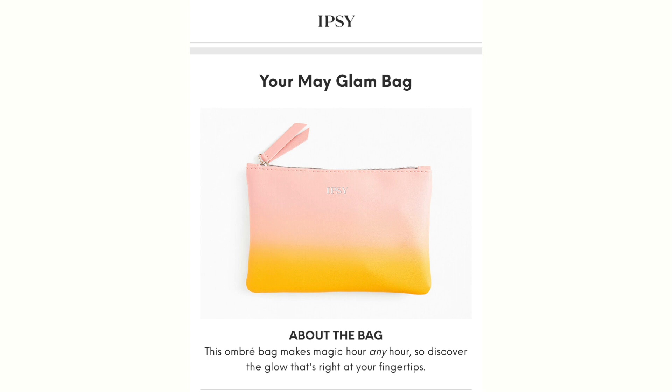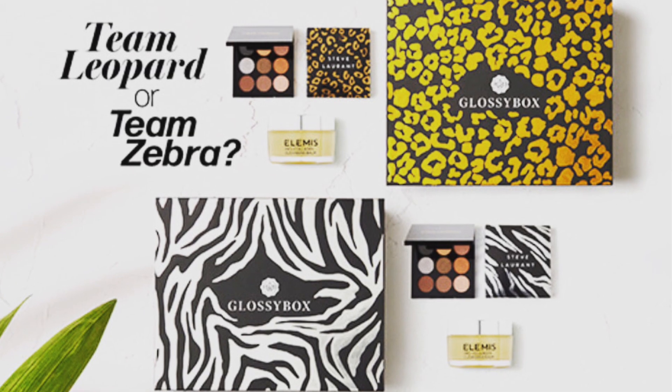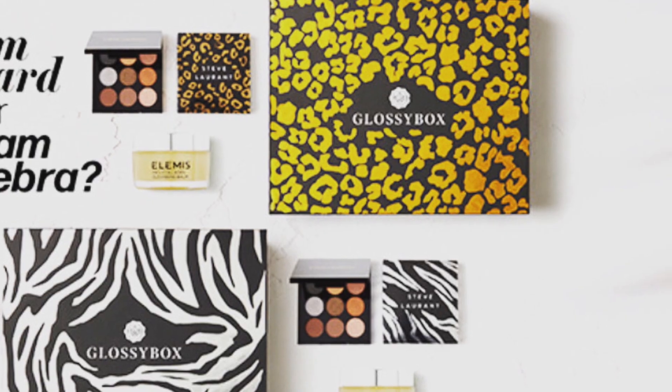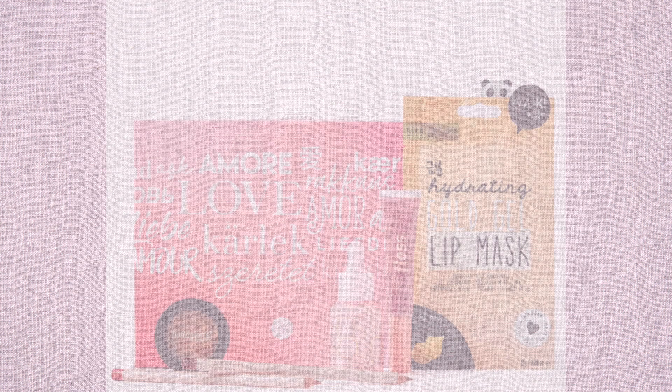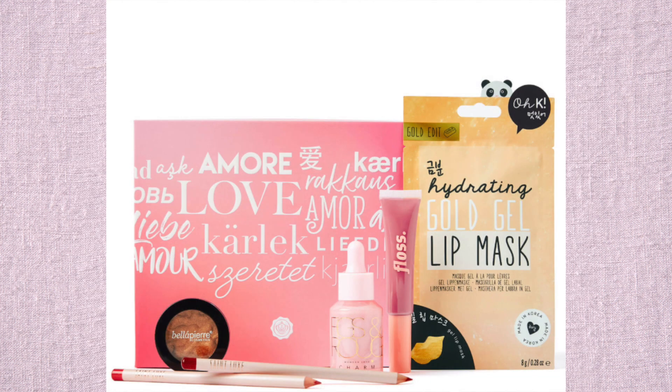I just want to give you guys a quick update regarding my subscription boxes. Currently I'm waiting for my May 2020 Ipsy Glam Bag. I also made the decision to subscribe to Glossy Box — it comes to around $21 a month. I've seen the past subscription boxes and I really like the products so far, so I'm quite excited.